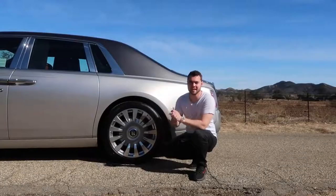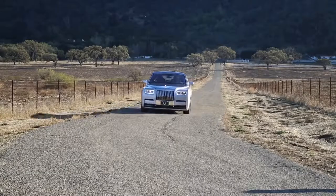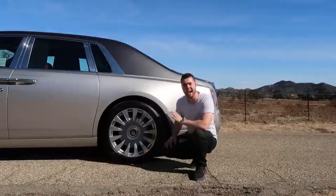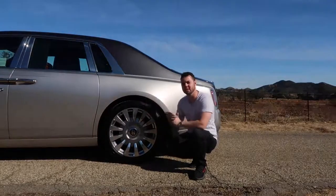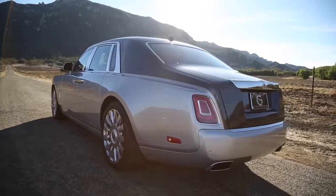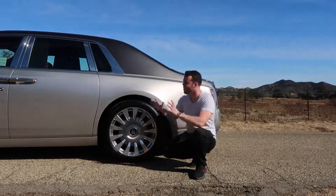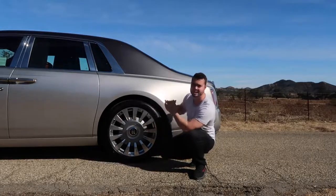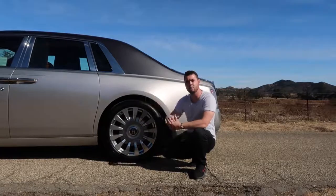At speeds below 37 miles an hour, the rear wheels actually turn in the opposite direction as the front. Let's say you turn the steering wheel to the right — the rear wheels move to the left. This effectively shortens the wheelbase of the car, making it much easier to make sharp turns, U-turns, and maneuver in a parking lot. It also makes the hefty 5,650-pound Phantom feel more nimble.